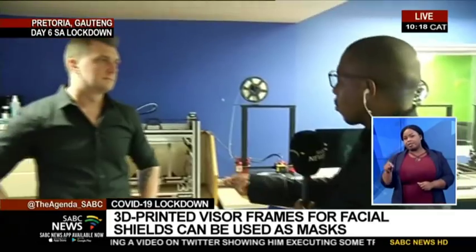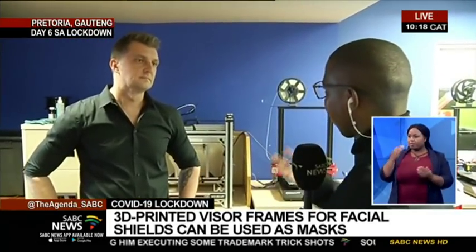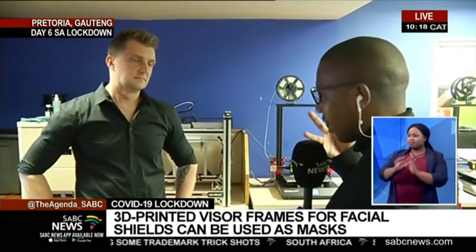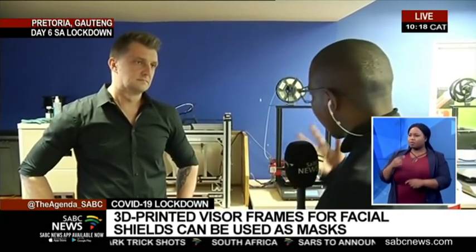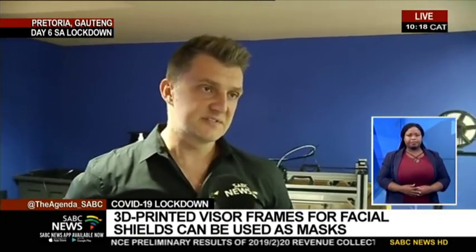Can you introduce yourself and talk to us about this concept of 3D frames and facial masks, and how did you come about producing this? I'm Isak Van Avald. I'm the Digital Scholarship and Innovation Manager at the Department of Library Services here at the university, and I'm also responsible for running the Makerspace.